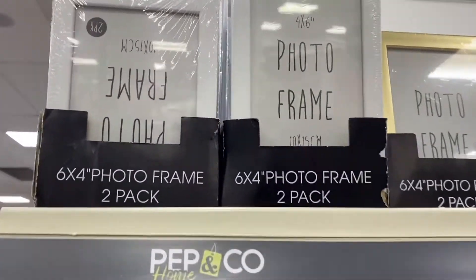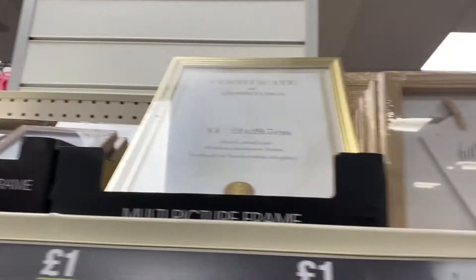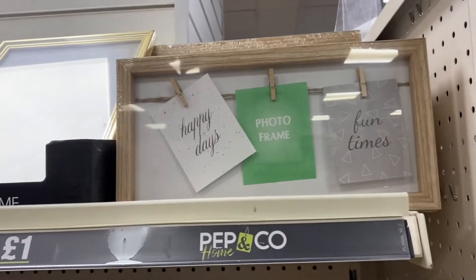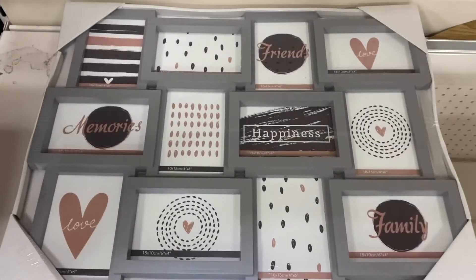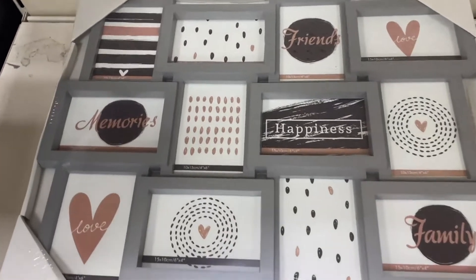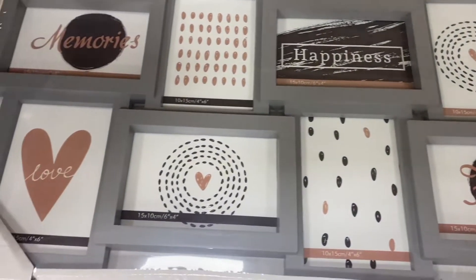I was really shocked by the photo frames because photo frames can be quite expensive, but all of these are obviously a pound each. They had really cute ones in such a variety of sizes. They also have actual canvases — I really like this one with different quotes and spaces where you can put photos wherever you want, or leave some of the prints in. I just think it's really cool.